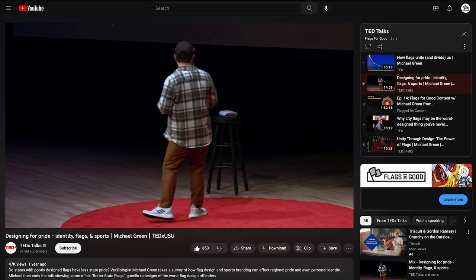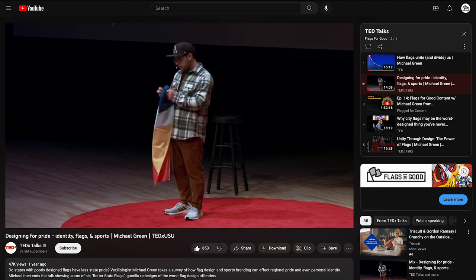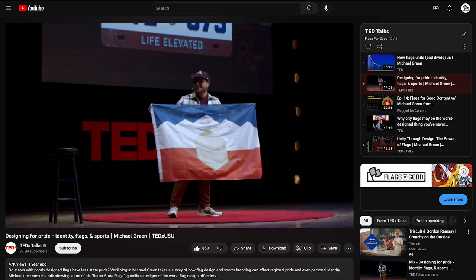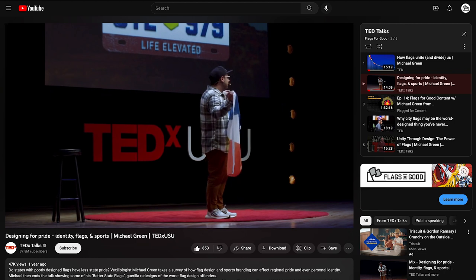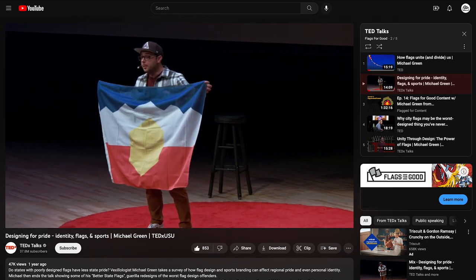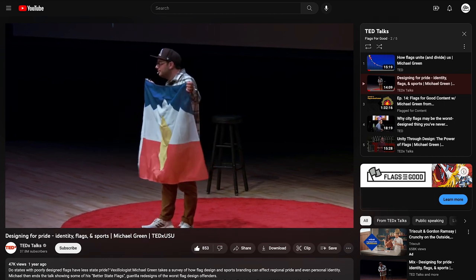I'm not saying that this needs to be the final flag of Utah. But I do hope that by making these Better State Flags and putting them out into the world, it sparks conversation from the public and politicians alike to come together and want something more, want something better. Thanks.